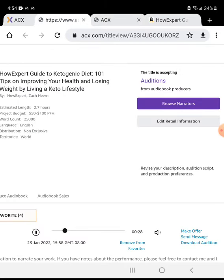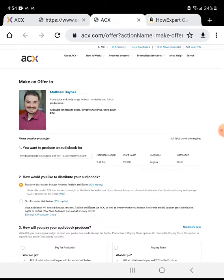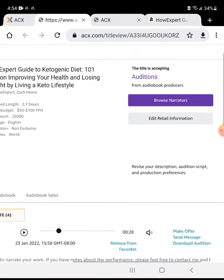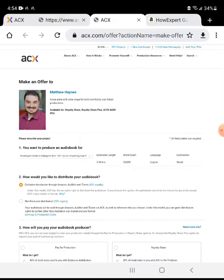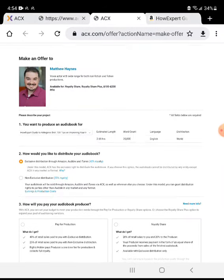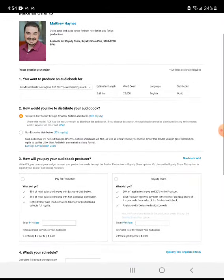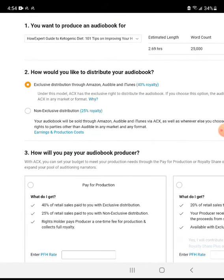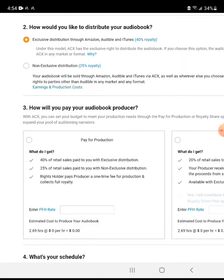Next, when you click the 'Make Offer' button it will open in a new tab. Go step by step from the top. This is narrator Matthew Haynes. Step one: you want to produce an audiobook — make sure it's the correct audiobook. Step two: how would you like to distribute your audiobook?